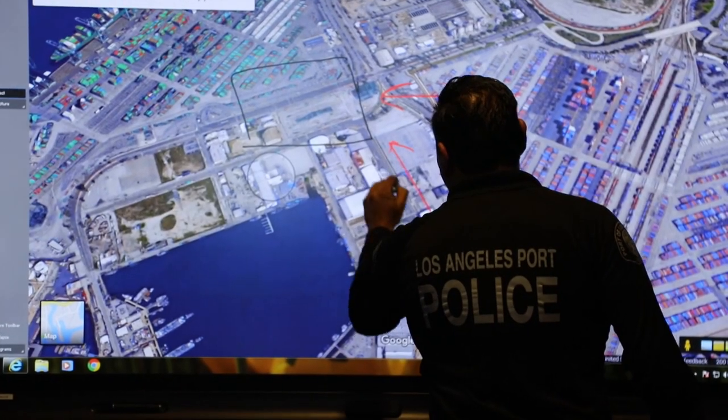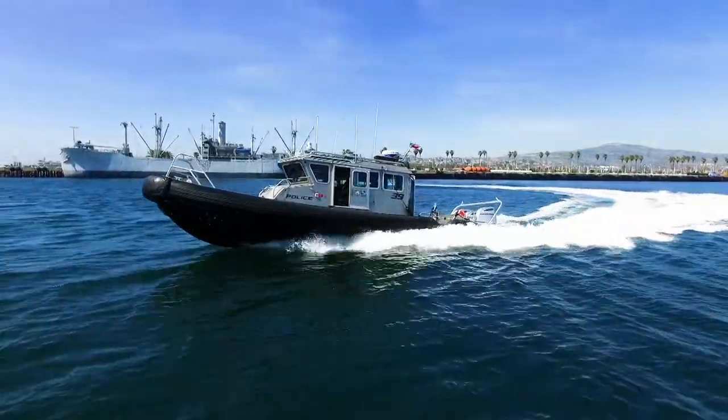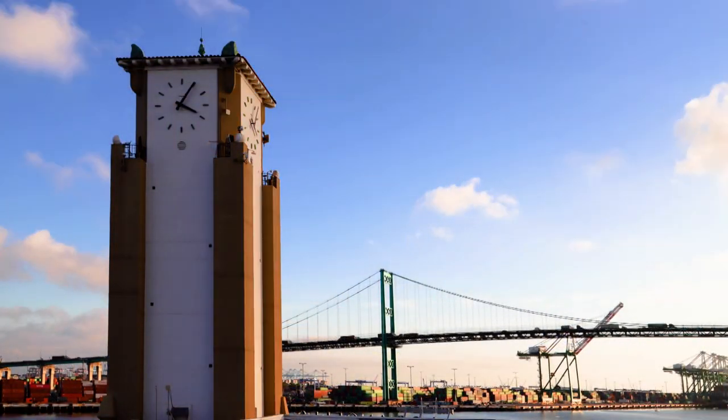We have LA County Sheriff's, LA County Lifeguards, LA City Lifeguards, and LA Port Police. The hallmark of our agency is maritime law enforcement policing, which we do on a 24/7 basis, 365 days a year.